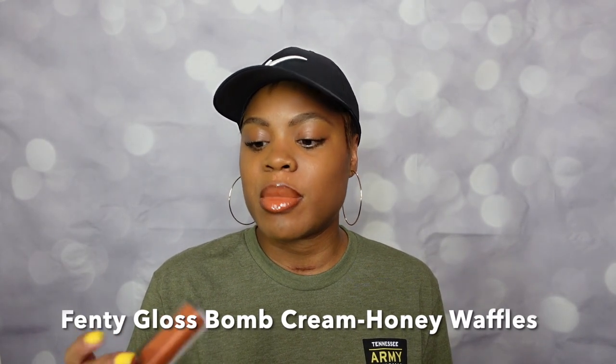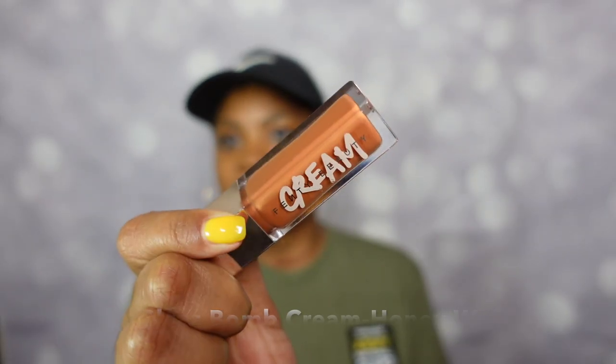Before we get all the way into the candles, we have to take care of some things first. Lipstick of the day — I went with a classic 90s lip look. The 90s were everything, such a good time. Lipstick of the day is from Fenty, this is the Gloss Bomb Cream in Honey Waffles. It's the perfect muted brown color, kind of golden — juicy.